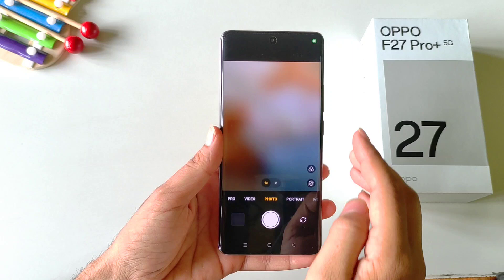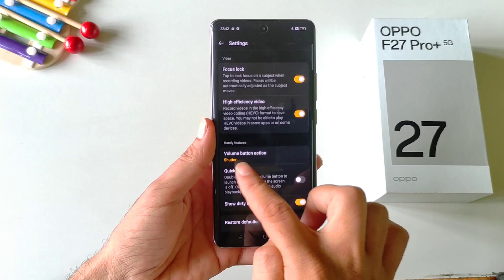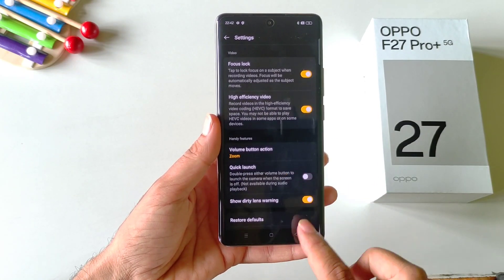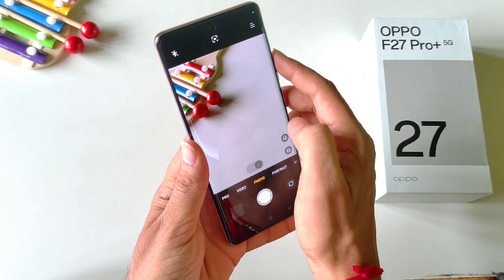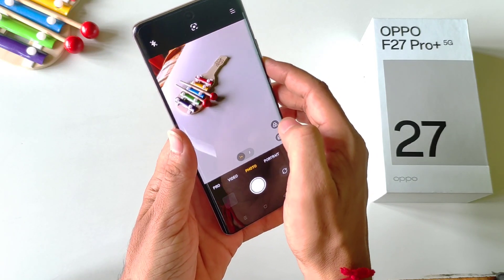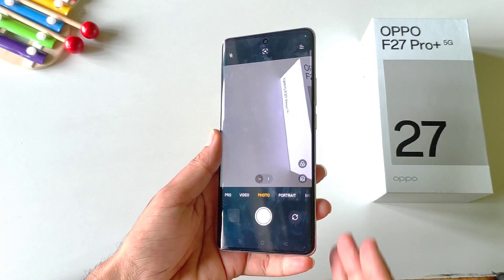Open your camera application, click on the three lines and then click on settings. Scroll down and you will see the option of volume button action. Click on this — by default it is set to shutter, but you have to select zoom. Now whenever you are using your camera, you can long press the volume up button to zoom in and long press the volume down button to zoom out, like using a manual camera.